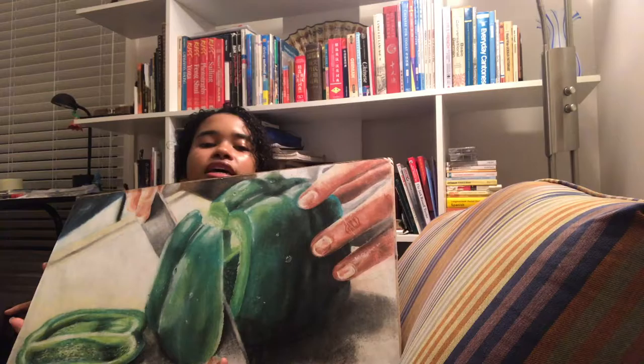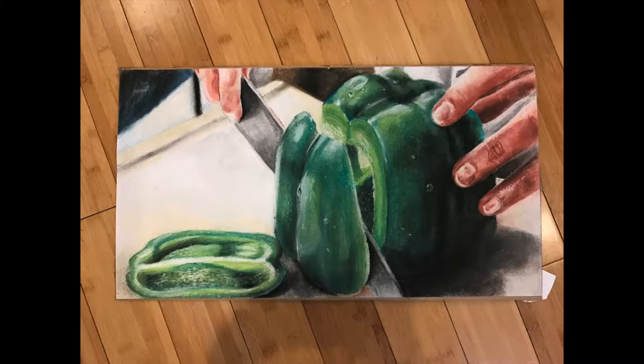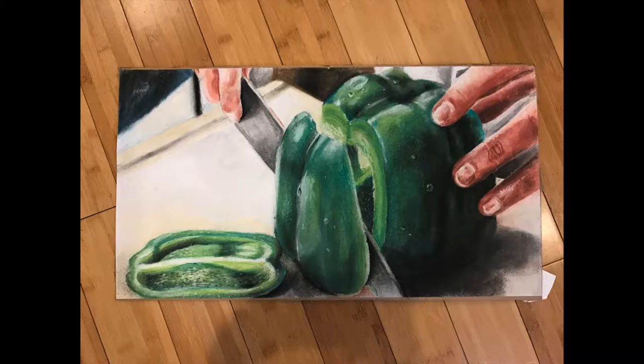My favorite thing about the piece is how I was able to incorporate detail. I was able to make the pepper look somewhat waxy, and I was able to add water droplets on the pepper. This next piece is another one of mine. I used mixed media — chalk pastel, oil pastel, watercolor, and colored pencil.